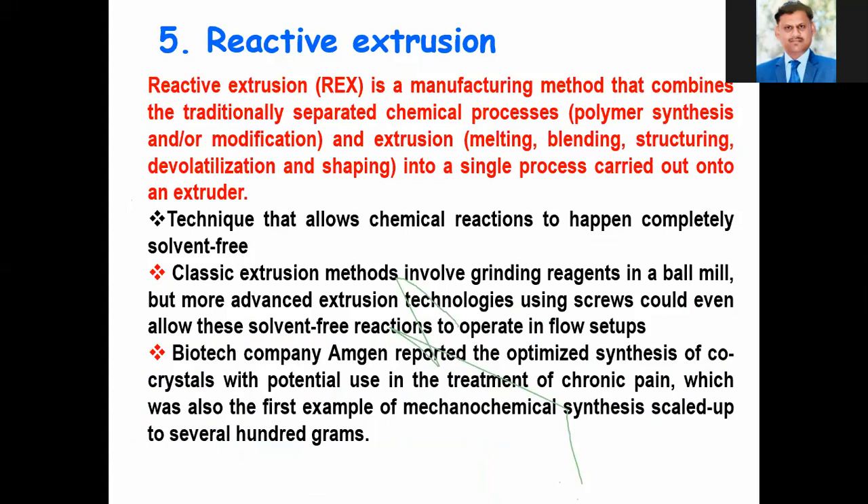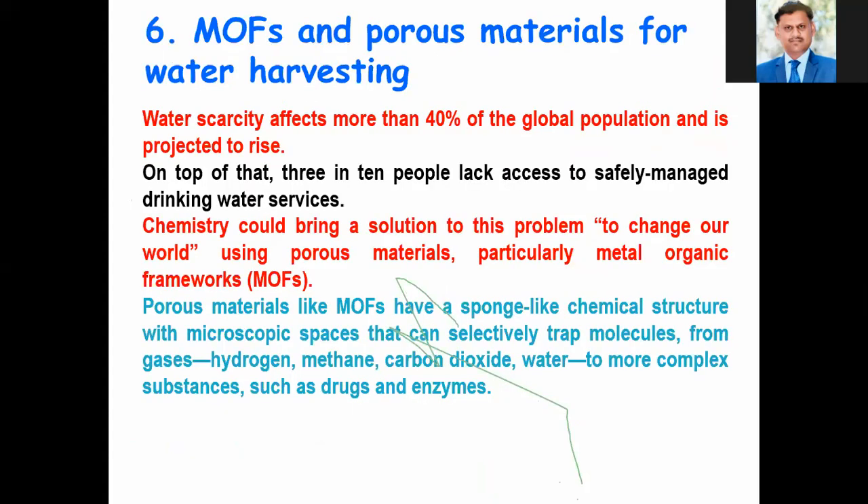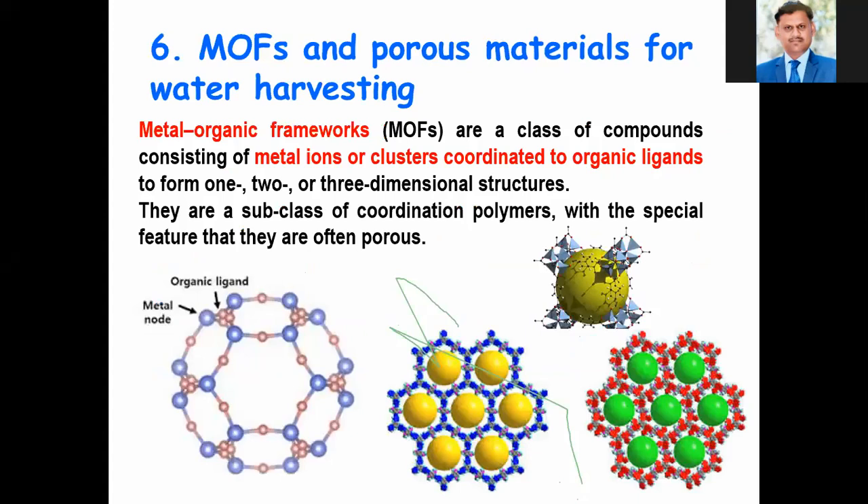The fifth innovation is reactive extrusion, used in polymer chemistry. The sixth innovation is metal-organic frameworks and porous materials for water harvesting. Water scarcity affects more than 40% of the global population and is projected to rise. In many countries, people are not getting quality water, and three in ten people lack access to safely managed drinking water services. Chemistry could bring a solution using porous materials, particularly metal-organic frameworks, which can be used for the purification of seawater into drinking water, and that may change the entire world.